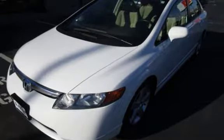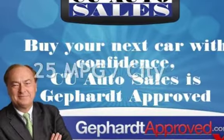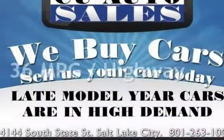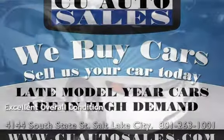This Honda has less than 175,000 miles on the odometer. Estimated fuel economy for this vehicle is 25 miles per gallon in the city, and 36 miles per gallon on the highway. This vehicle is in excellent overall condition.